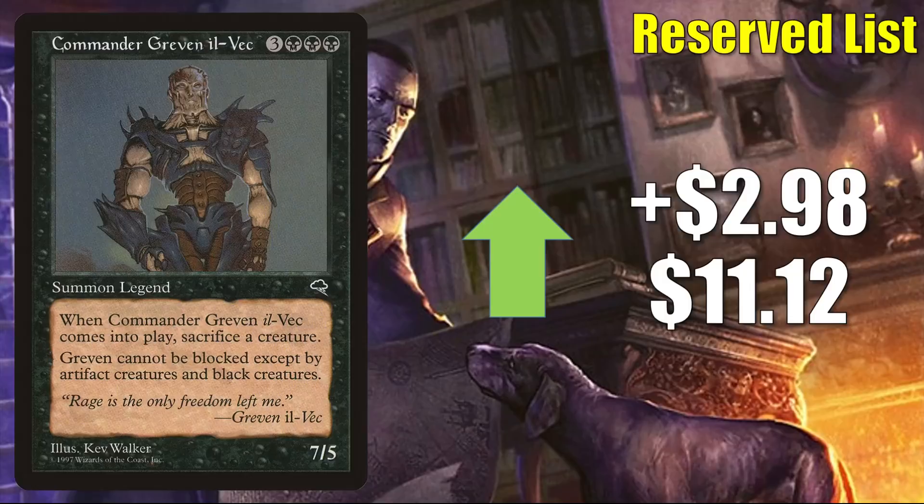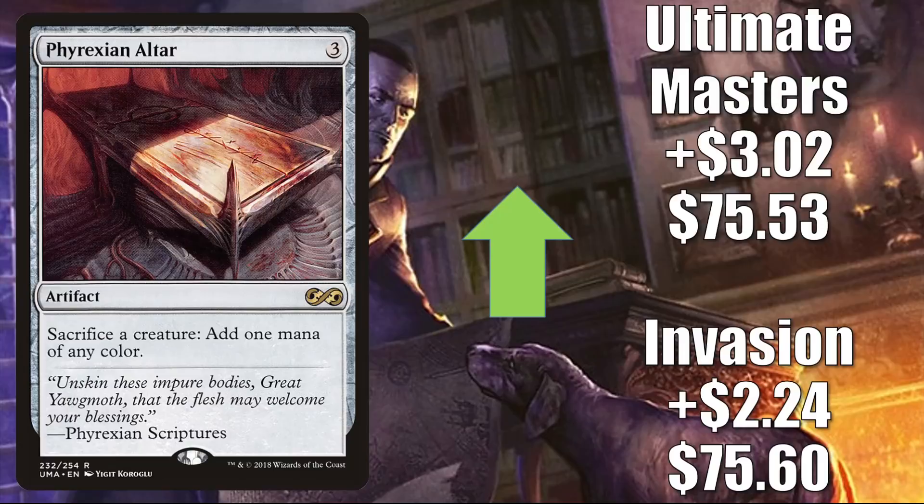Commander Greven il-Vec sees a tad bit of Commander play, but it is a Reserved List card that started to dry up online this week — maybe this is the start of a buyout. It goes up $2.98 to $11.12. Phyrexian Altar: the Invasion copy is up $2.24 to $75.60, and the Ultimate Masters copy goes up $3.02 to $75.53. This is a great Commander card and combo enabler, and many players are using this as an upgrade to Undead Unleashed and putting it in fresh Wilhelt builds. It's also seeing some Commander play in Eloise, Nephalia Sleuth decks.